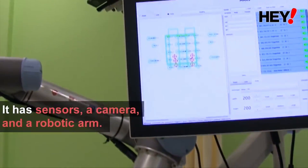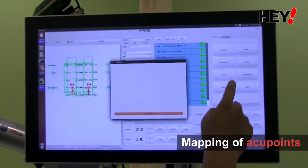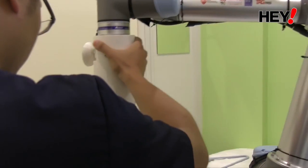EMMA is a robotic arm that comes with a 3D stereoscopic camera and a custom-made 3D printed massage tip. It uses sensors and diagnostic functions to measure the response of a patient and the stiffness of a particular muscle or tendon.